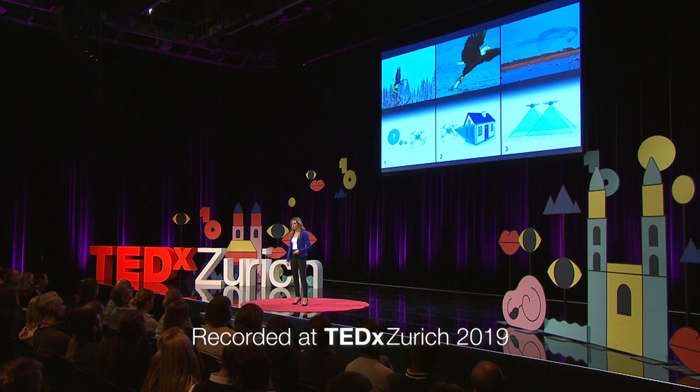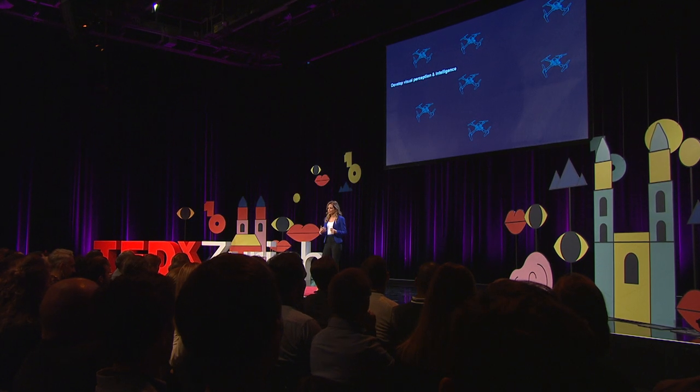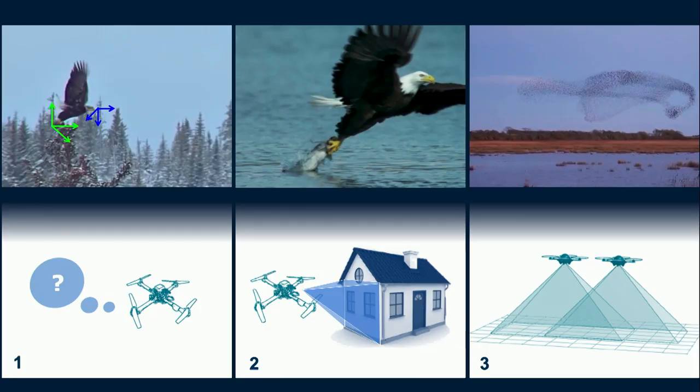This brings me to the vision of what we would like to do in the lab. We would like to have a team of robots — let's say drones — that are equipped with sensors, let's say cameras. We want to develop their visual perception and intelligence that will enable them to navigate autonomously in space as individuals, before collaborating in a team to perform a common task together, for example, to build a map of their surroundings. In order to achieve this vision, we have to address these challenges, which also correspond to the main research directions in my lab.